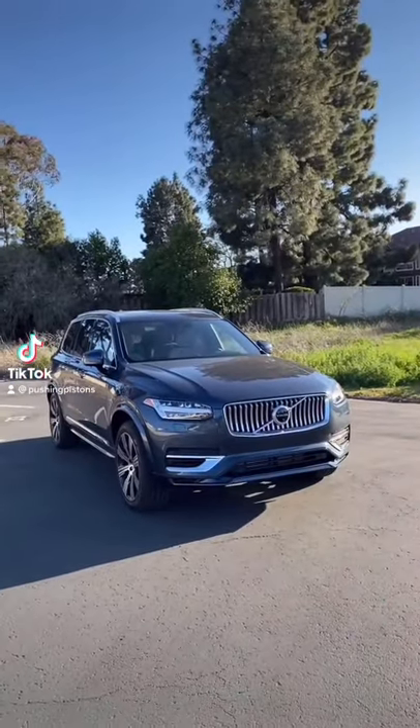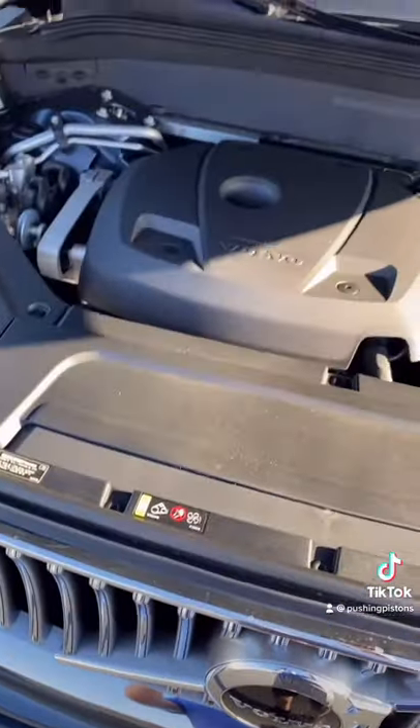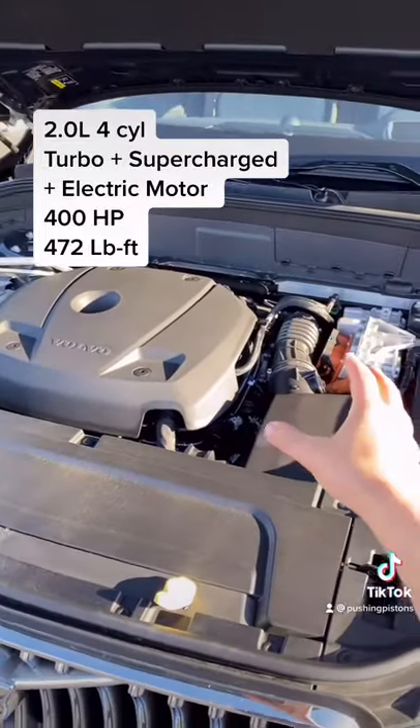This right here is the Volvo XC90 Recharge, and I'll show you why it's one of the coolest SUVs out there. Starting off under the hood, you have probably one of the coolest propulsion systems because it's turbocharged, supercharged, and there's an electric motor, which all together pushes out 400 horsepower and 472 pound-feet of torque.